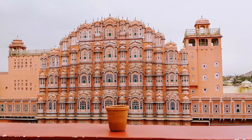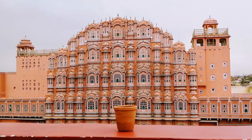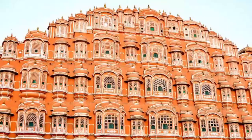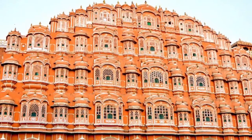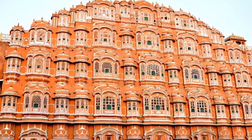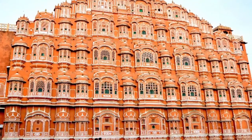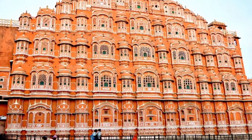it features 953 small windows and looks like a honeycombed hive. The interior chambers enjoy a cooling effect due to the breeze blowing in through its incredible lattice of windows. If you climb to the top of the Hawa Mahal, you can get amazing views of the City Palace and the Jantar Mantar from there.